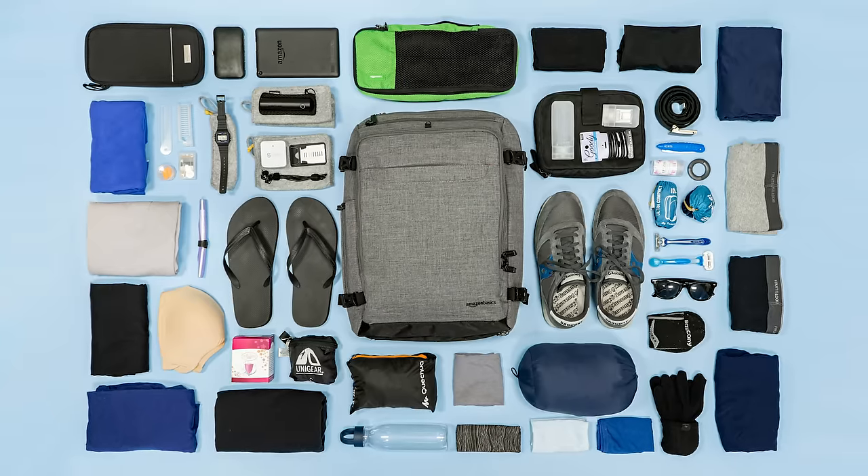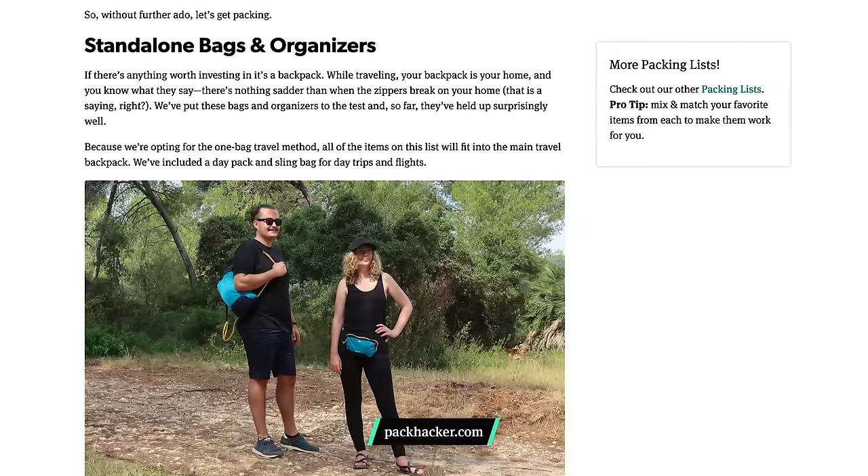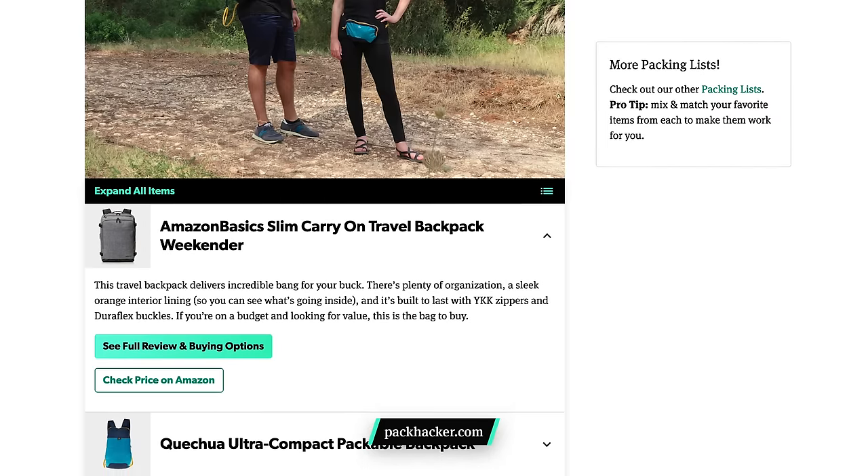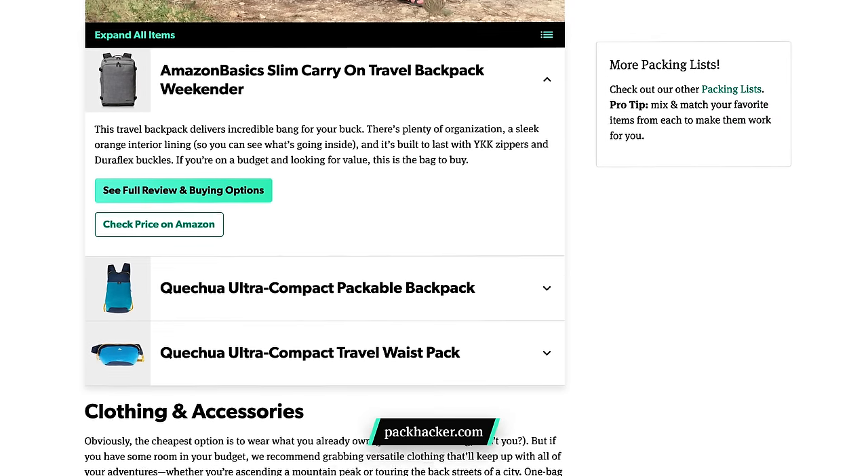So there you have it — some awesome budget travel accessories. We'd love to hear your thoughts in the comments section below, as well as any of your own suggestions. If you enjoyed this video, we're pretty confident that you're going to dig our full budget packing list over on packhacker.com too, so make sure to check that out — link in the description below. And don't forget, the cheapest budget travel accessories are possibly the ones you already own. Thanks for keeping it here at Pack Hacker, your guide to smarter travel. We'll see you in the next one.